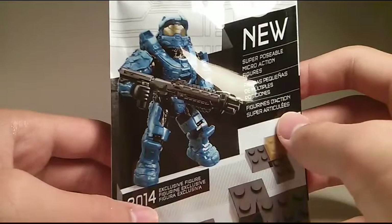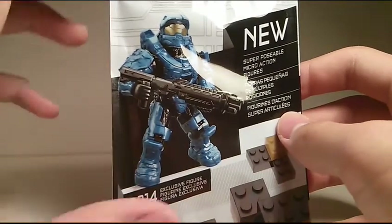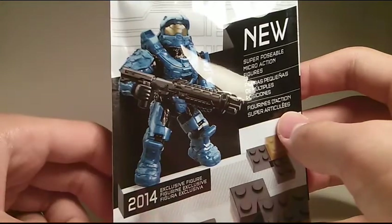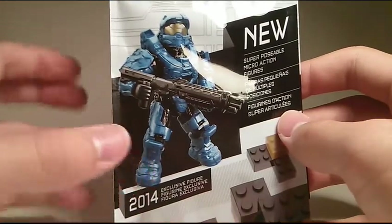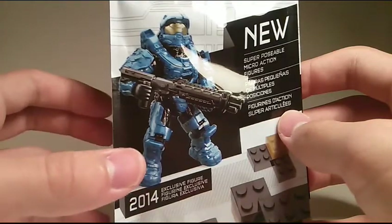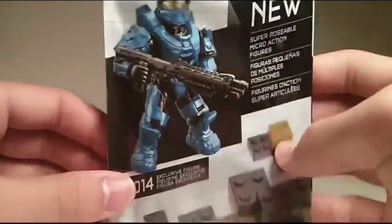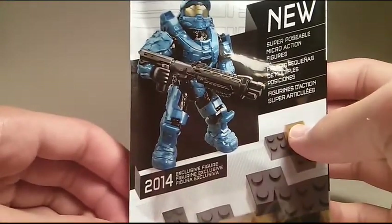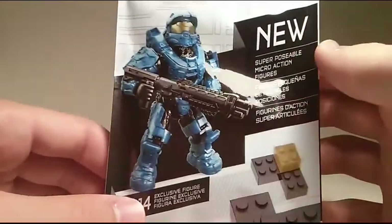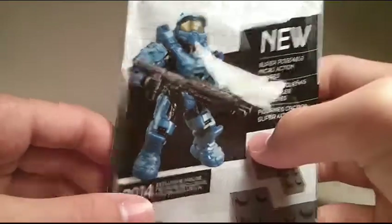So first off, let's take a look at its packaging. Down here it says 2014 exclusive figure. So far, this guy's only been seen at the RTX convention in Austin, Texas — that's the only place you could pick this up. It's also available probably on eBay, but it may be fairly overpriced since it's an exclusive figure. But if you find the right deal, I definitely recommend it. Down here it says 8+, set number 99703, and it says new superposable micro-action figures at the top. So this is the new articulation, and I'm really happy about that.